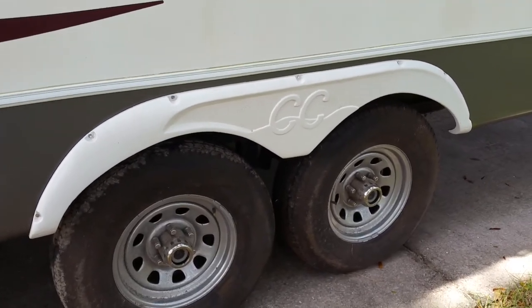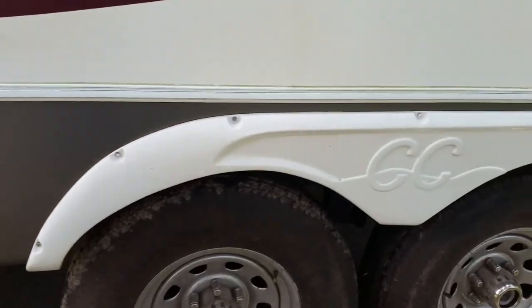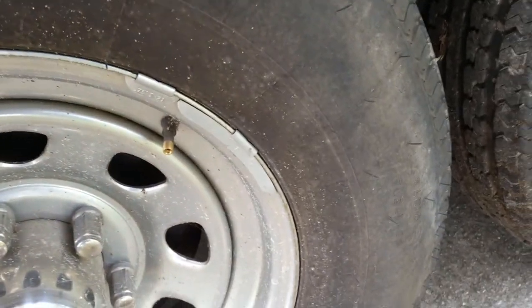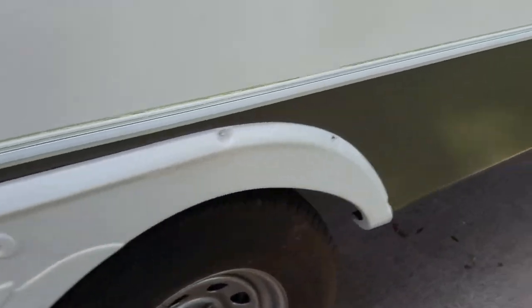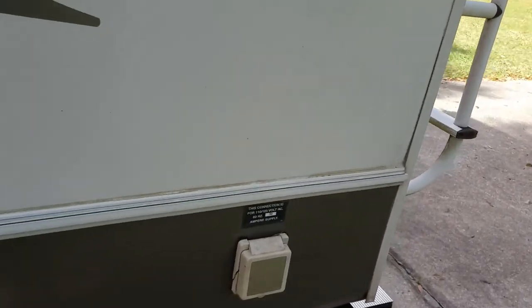Well, we used to use it on a normal basis anyway. Last time we camped was last year, and it was pushing it. Here's why — if you look at these tires, this one's not so bad, but the ones on the other side I'll show you. Things need to be repaired.